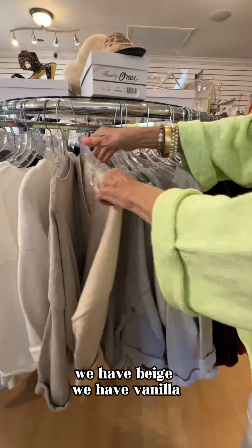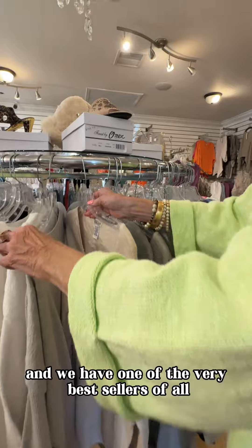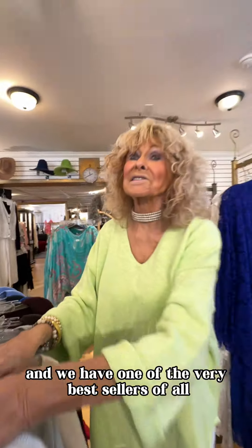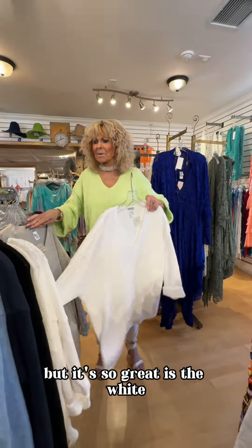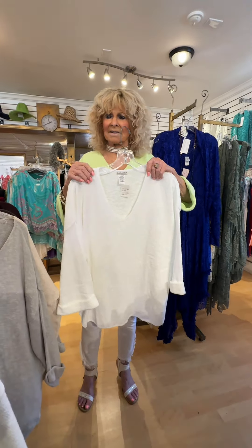We have vanilla. And we have one of the very best sellers of all — and it's so, so simple, but it's so great — is the white. The white is wonderful. So that's it on the Avalon sweaters. Come down and get your spring color.